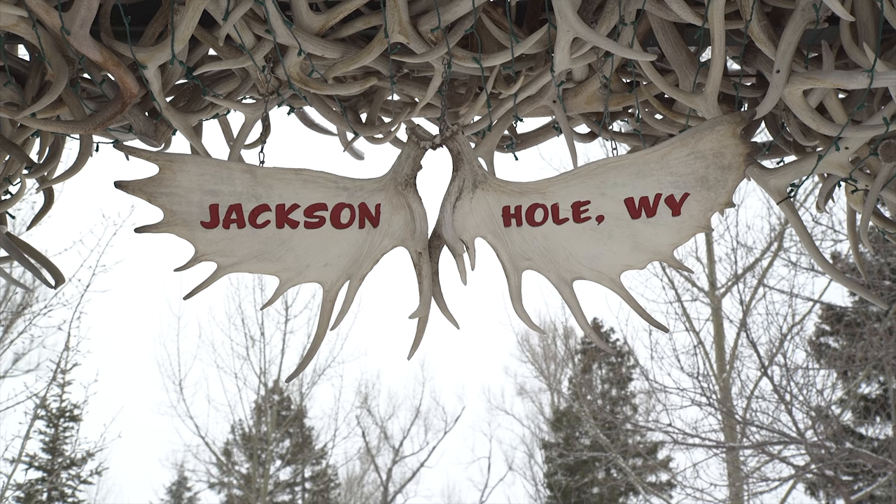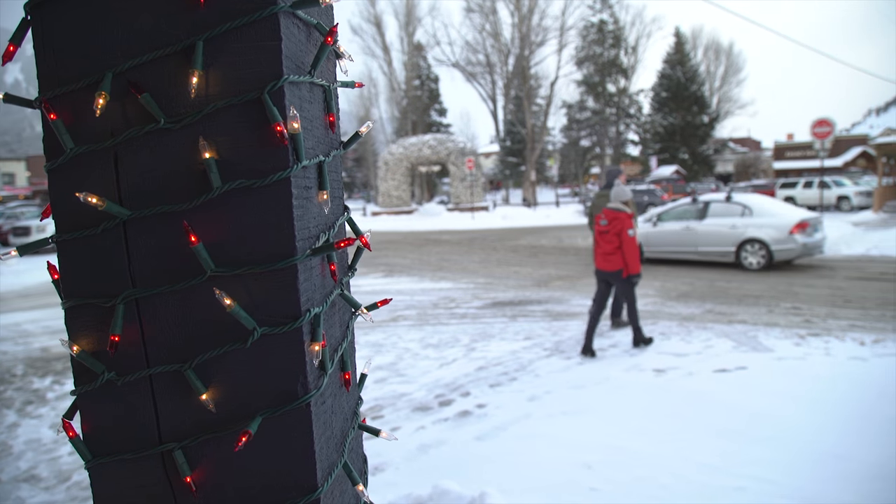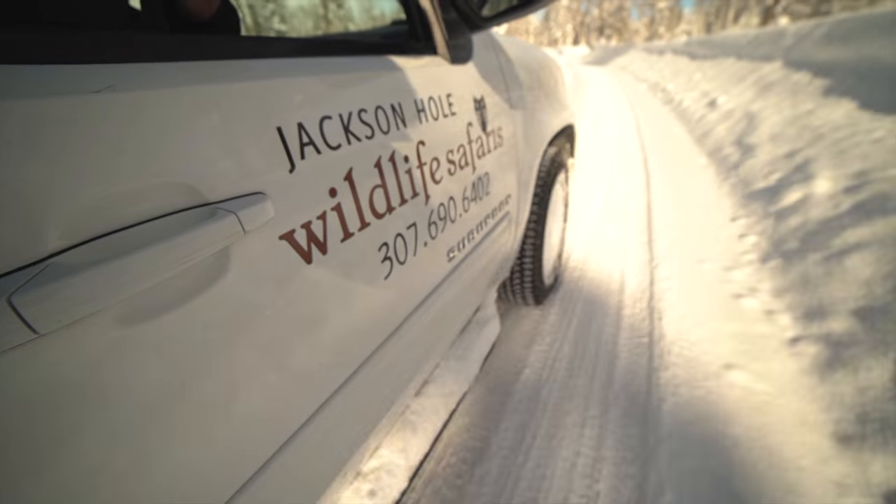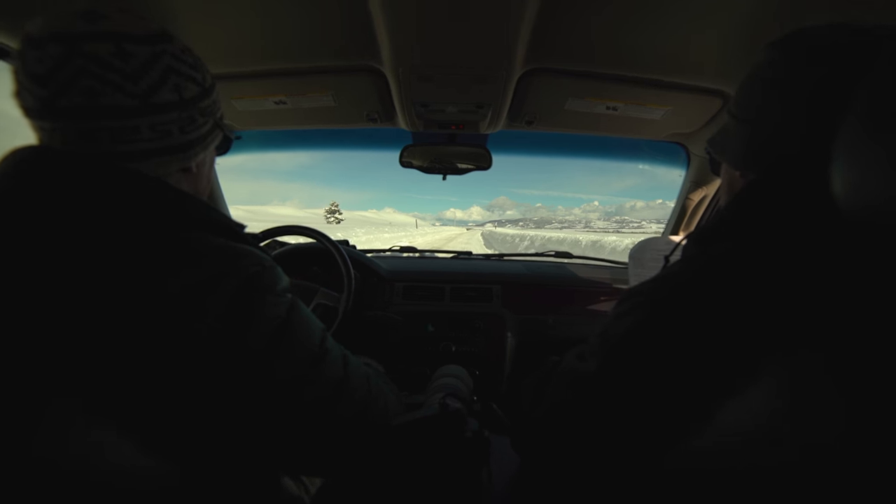It's our first day in Jackson and we're out with Jackson Hole Wildlife Safaris. Jason's our guide today and we're going to go searching for some wolves, some elk, bison, and hopefully some foxes too.